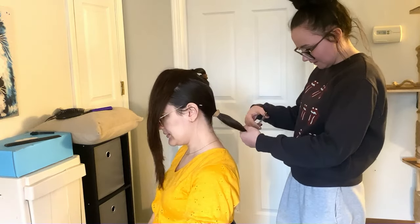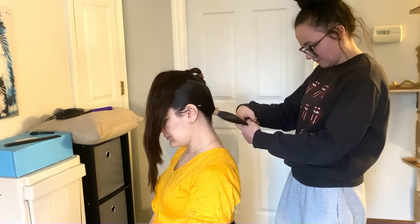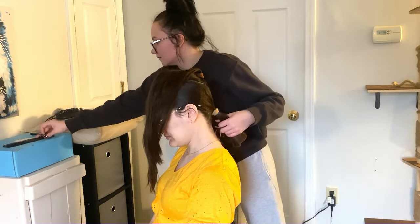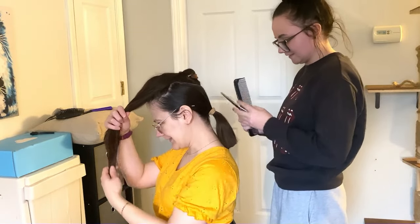Let me just even this out a little bit. This is going to be so much lighter. My hair has been so heavy.